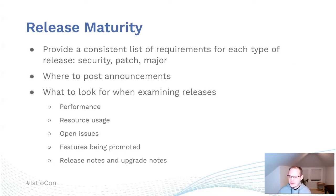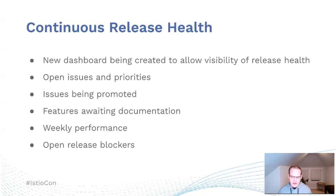For release maturity, similar to features, we have a checklist of expectations for releases. As new release managers come in, they can look at this list of requirements and figure out what's needed — things such as where to post announcements, what to watch out for with releases, whether those be performance regressions, resource usage regressions, open issues, features being promoted, release notes, or upgrade notes. Our end goal is to have a continuous release health dashboard where we can see how a release is progressing, and use it to identify items that aren't being completed in time and decide whether a feature needs extra resources or should be revisited.